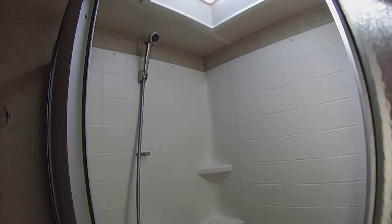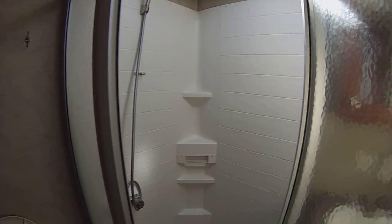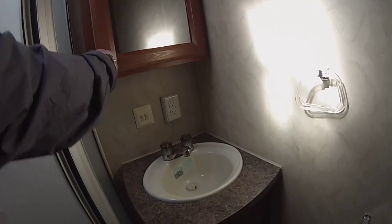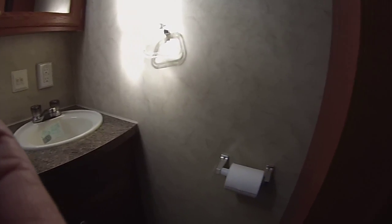There's a nice size shower, medicine cabinet, sink, and storage in there, with more storage here as well.